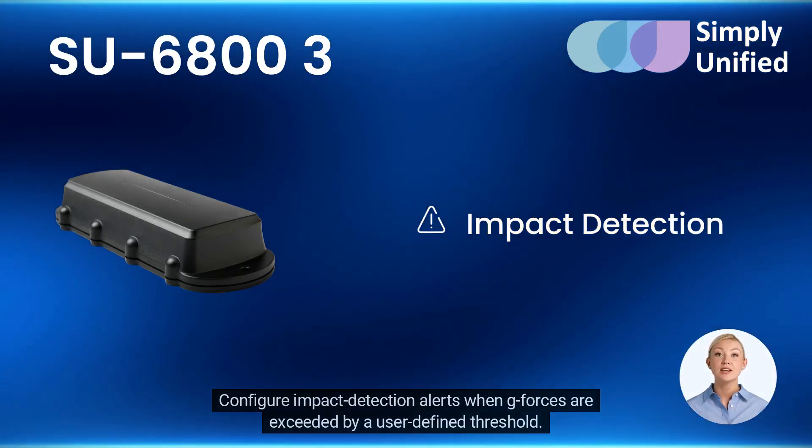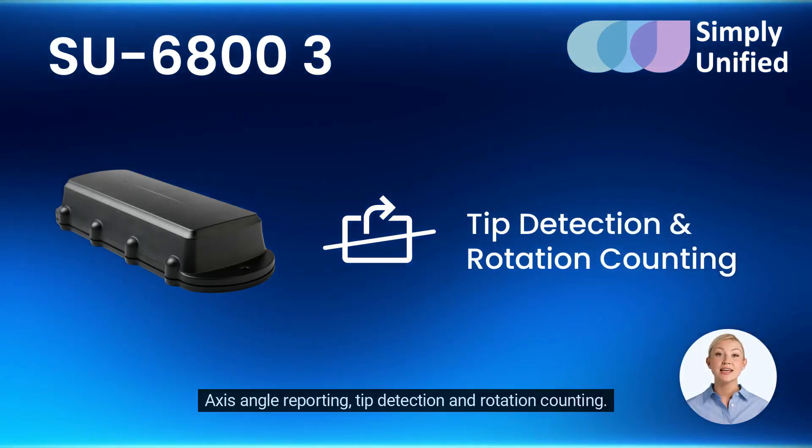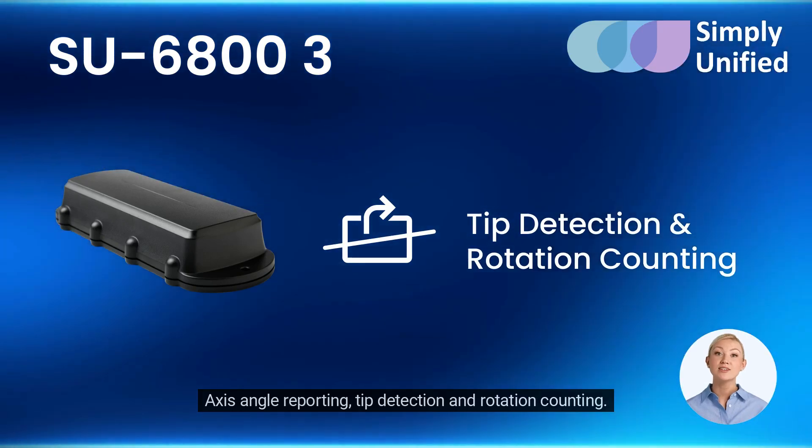Configure impact detection alerts when G-forces are exceeded by a user-defined threshold. Axis angle reporting, tip detection, and rotation counting.